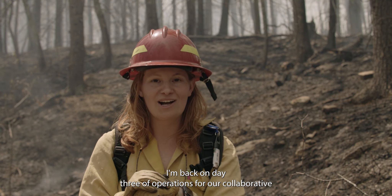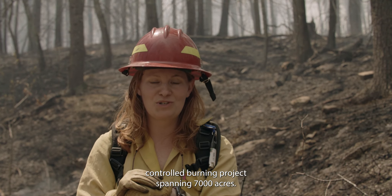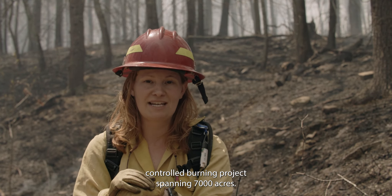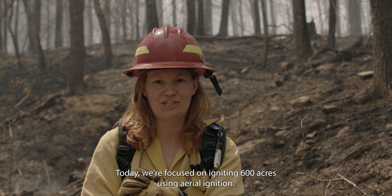Hi, I'm Laurel Shabline. I work for the Nature Conservancy. I'm back on day three of operations for our collaborative controlled burning project spanning 7,000 acres. Today we're focused on igniting 600 acres using aerial ignition.